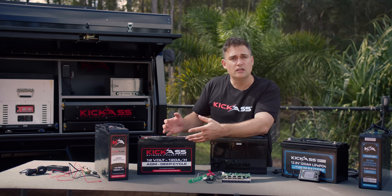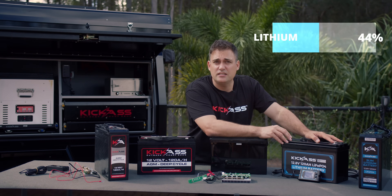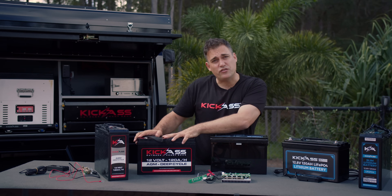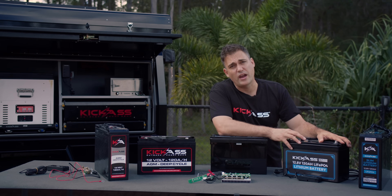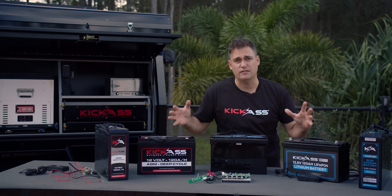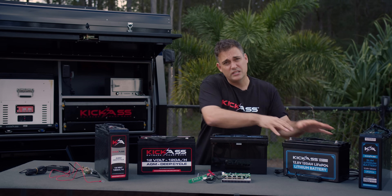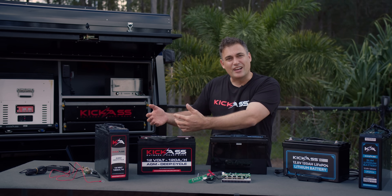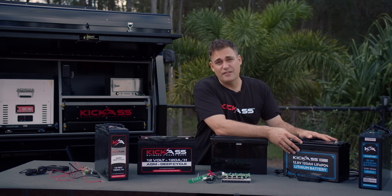If you want your AGM battery to last a long time, you really don't want to discharge it more than around 50%. So if you had a 120 amp hour battery, you can only really use half of that — which would be 60 amps. If you want the full 120, you would need two batteries. Whereas with a lithium battery, you can use all of the capacity and the battery will last years and years. And it's almost half the weight — so if you needed two batteries at roughly 30 kilos each, that would be 60 kilos, versus around 15 to 17 kilos for the same usable capacity in a lithium.